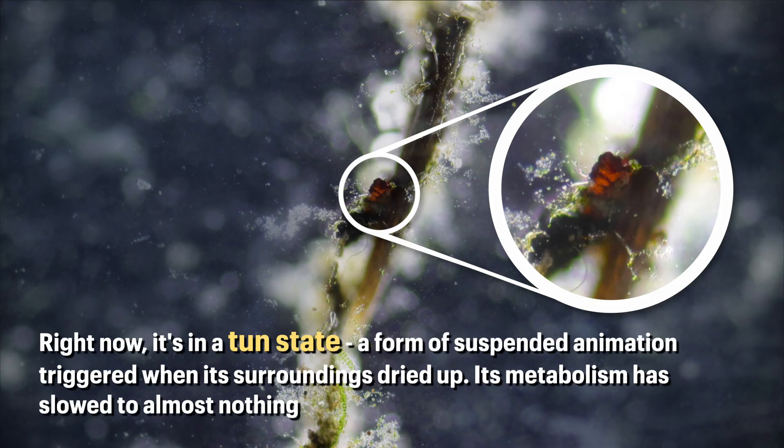Right now, it's in a tun state, a form of suspended animation triggered when its surroundings dried up. Its metabolism has slowed to almost nothing.